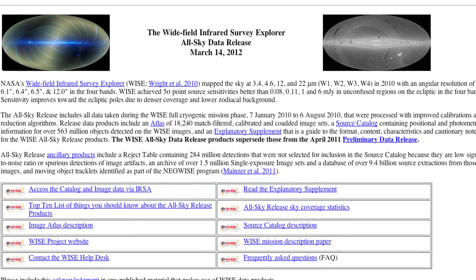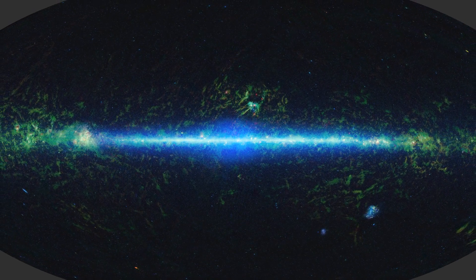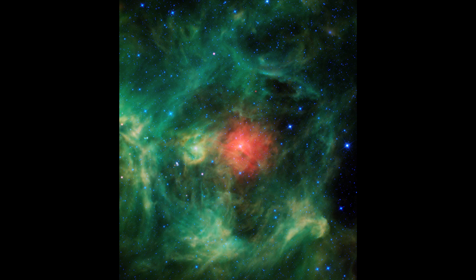WISE has spent the last two years mapping the entire sky to create the All Sky Catalog and Atlas. It collected more than 2.7 million images and captured over half a billion galaxies, stars and asteroids.